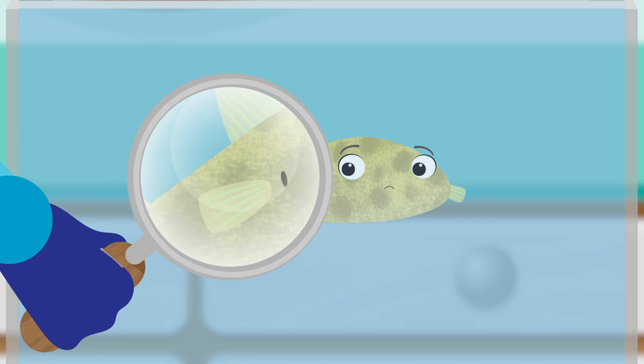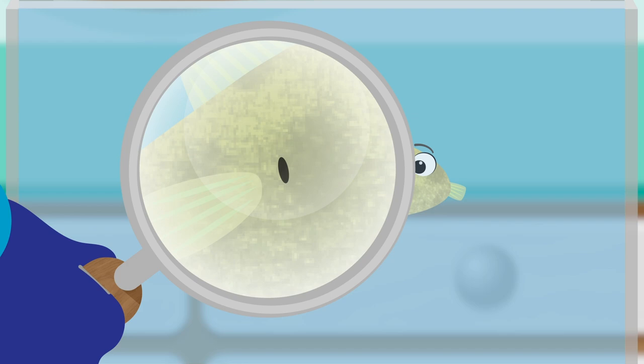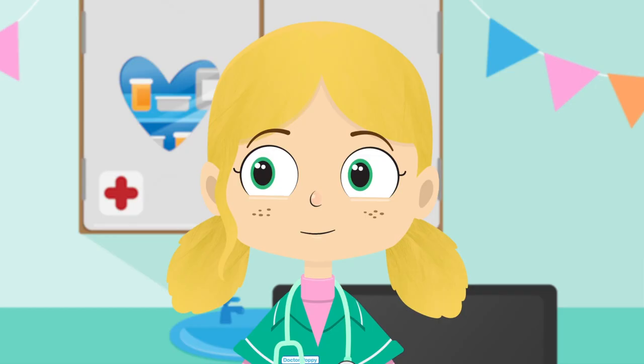Look everybody! There's a tiny puncture in Boris. This must be why he can't blow himself up.